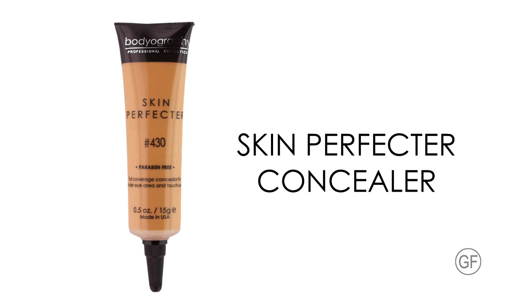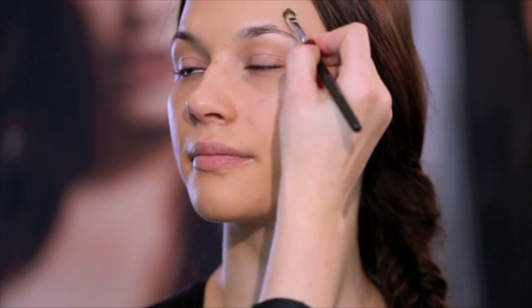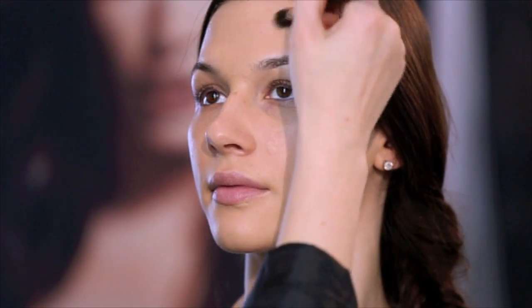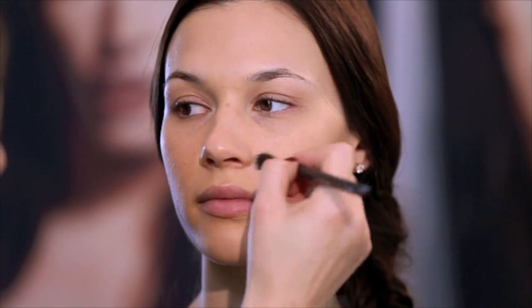Skin Perfector Concealer is a creamy, full-coverage concealer that blends seamlessly into the skin and is packed with rich vitamins, minerals, and antioxidants. Vitamin E revitalizes tired and puffy eyes while yellow undertones counteract redness from blemishes. It dries to a powder finish and never cakes. A compact tube with nozzle tip prevents bacteria and contamination. This product is oil free, paraben free, gluten free, and vegan, available in six shades.